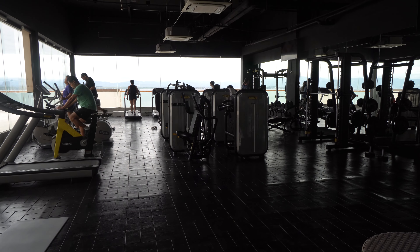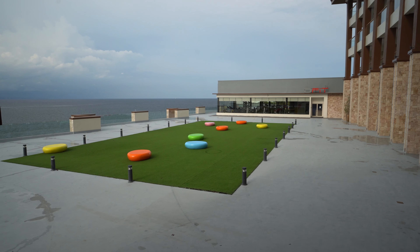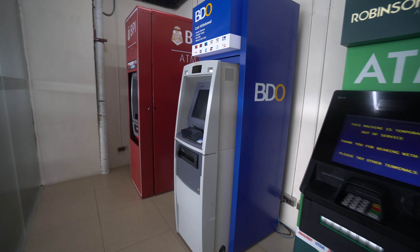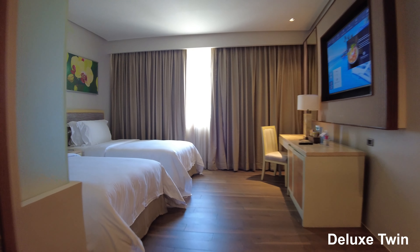Behind is the gym — quite a busy place, with guests burning off those Christmas calories. Outside is the yoga area, which had been damaged by the typhoon and wasn't 100% fixed yet. For cash, they also have a number of ATMs on site. Next, let's look at the rooms, including the club and suite rooms.